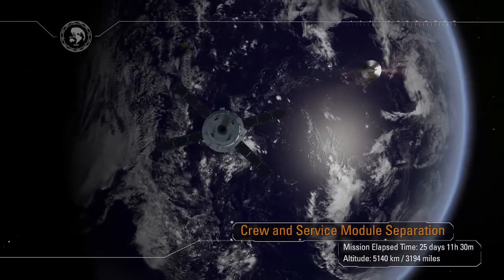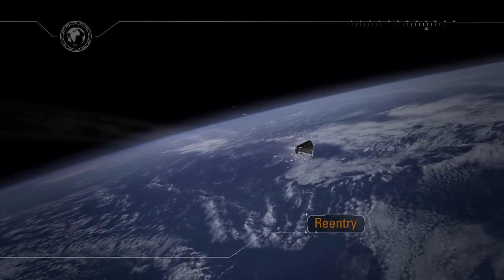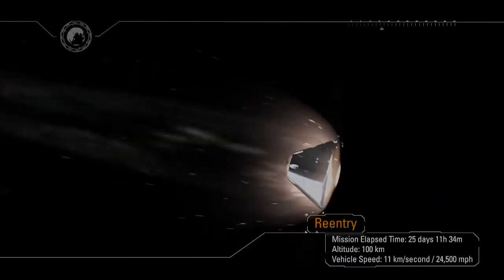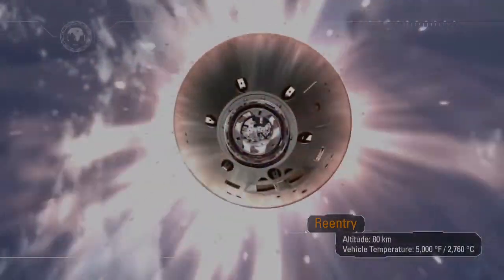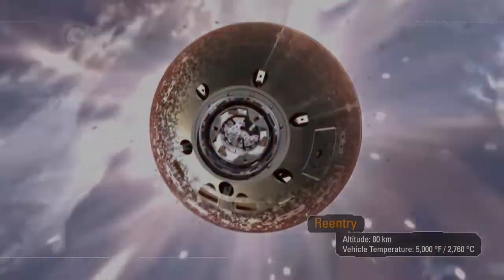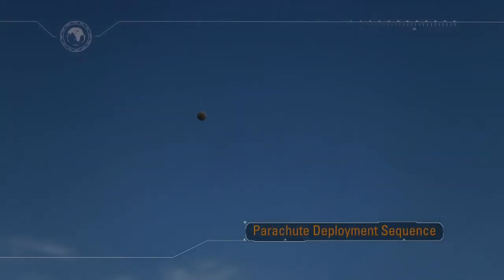Following separation, the world's largest heat shield will be oriented into the direction of travel to prepare for entry interface at an altitude of 400,000 feet. At entry interface, Orion will hit the Earth's atmosphere traveling at a speed of 24,500 miles an hour and decelerate at up to nine times the force of gravity. The heat shield will protect the spacecraft from temperatures half as hot as the surface of the sun, approaching 5,000 degrees Fahrenheit. Orion will continue to decelerate, pass through the sound barrier, and announce its arrival to the waiting recovery team with a sonic boom.